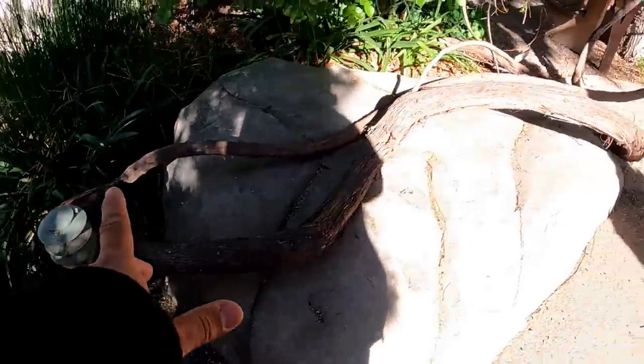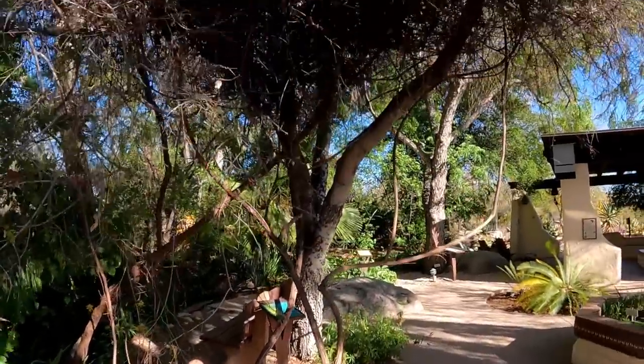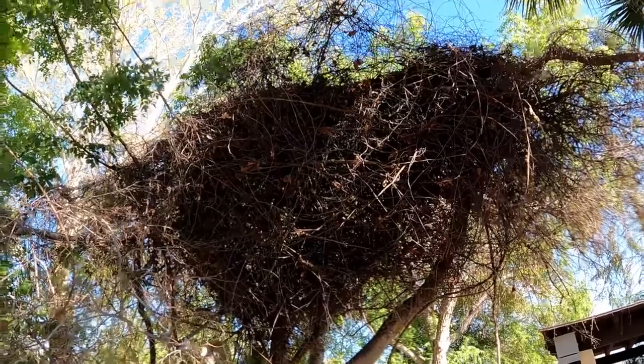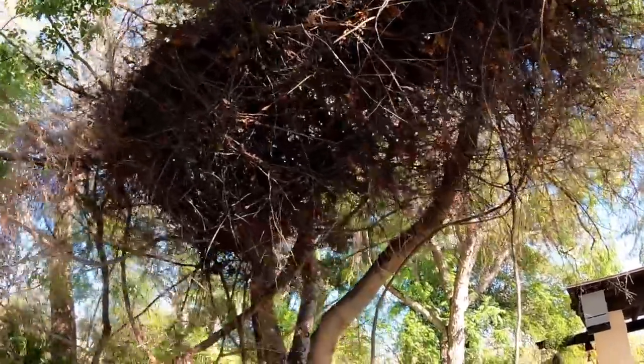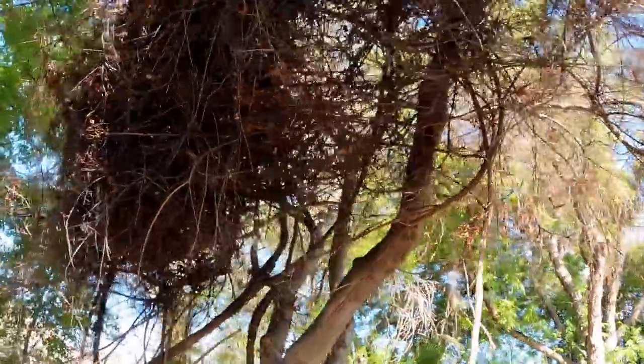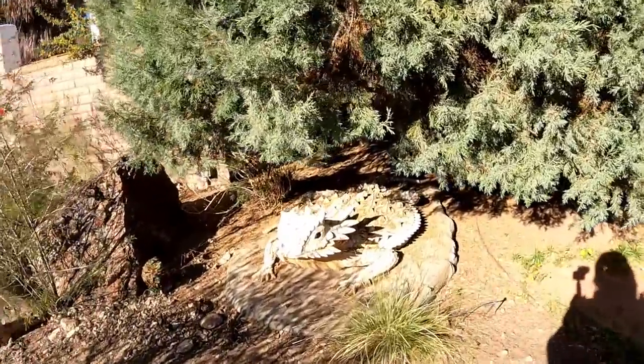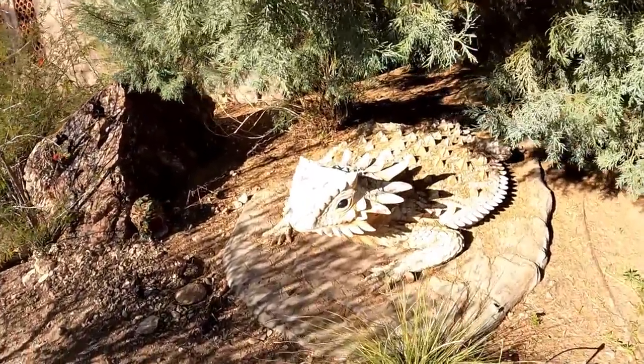I just noticed this — I think it's a vine, but look what it leads up to: that big old bird's nest mess. Wow, there's a lot going on there. Jeff just pointed that out — that's the biggest horny toad I've ever seen.